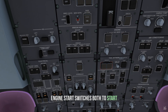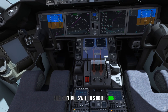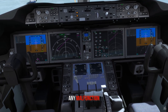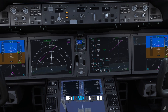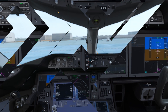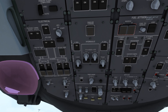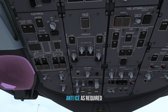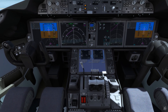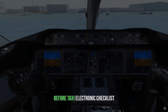Engine start switches, both to start. Fuel control switches, both to run. The computer takes care of it all. Any malfunction, the computer will abort the start, do a dry crank if needed, and then attempt a start again without the crew having to move the start switches. And after the start: APU switch off, anti-ice as needed, secondary engine display off, take off flaps, and then the flight control check before calling out the electronic checklist.